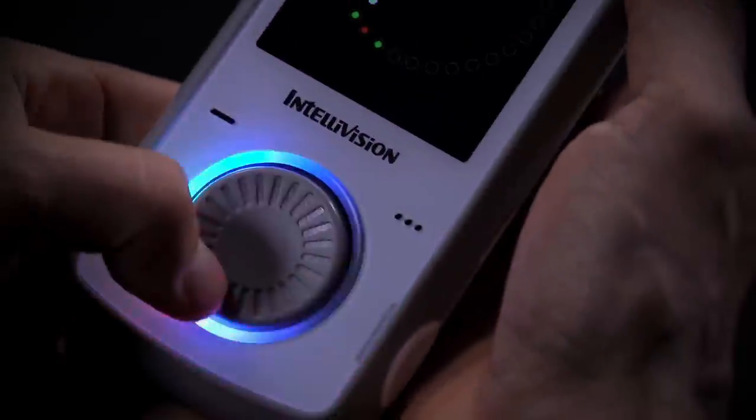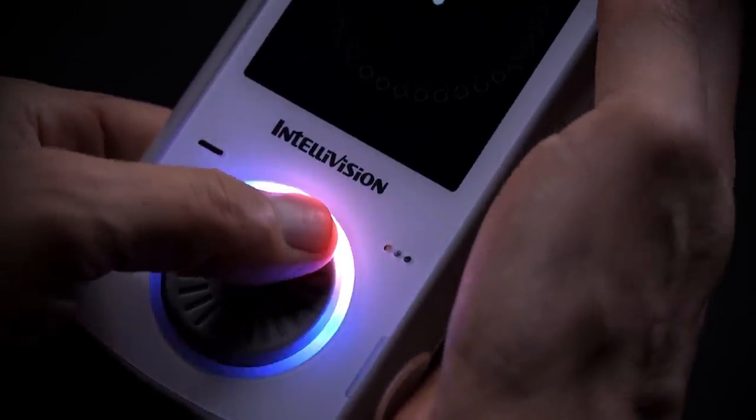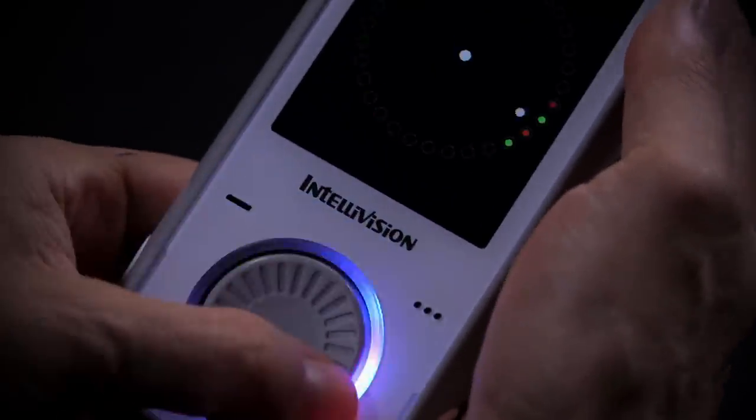To make sure the lighting on Amico was a top-notch experience, we went through dozens of design iterations and different materials that diffuse the light. We have a lot of LEDs in the console and we're dealing with a lot of colors. It's really important for us to blend these in interesting ways that correlate to the gameplay or indicate interesting things to the user.